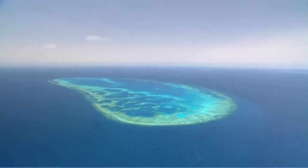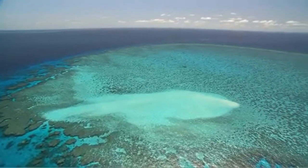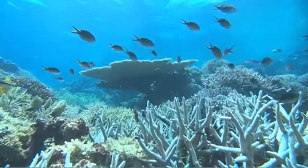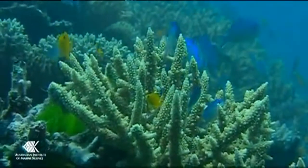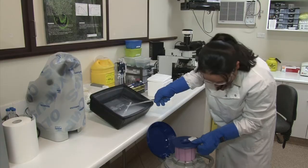Worth $6 billion annually in tourism and fishing, Australia's iconic Great Barrier Reef is home to the world's largest coral reef system, stretching over 2,000 kilometres. The 400 coral species here provide a colourful and necessary support system for a diversity of other marine life.